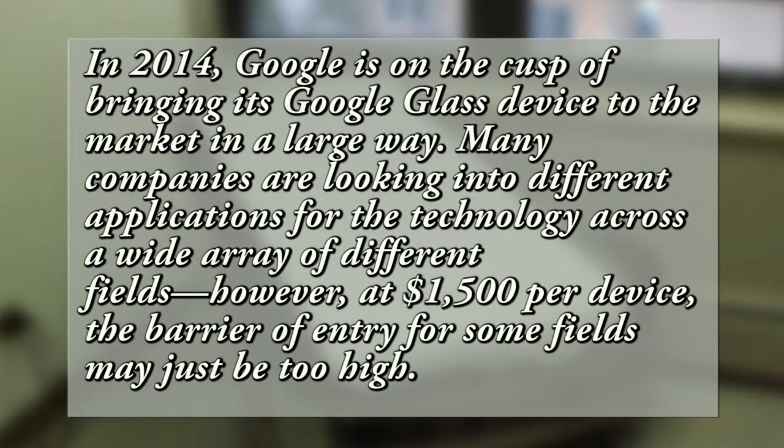In 2014, Google is on the cusp of bringing its Google Glass device into the market in a large way. Many companies are looking into different applications for the technology across a wide array of different fields. However, at $1,500 per device, the barrier of entry for some fields may just be too high.